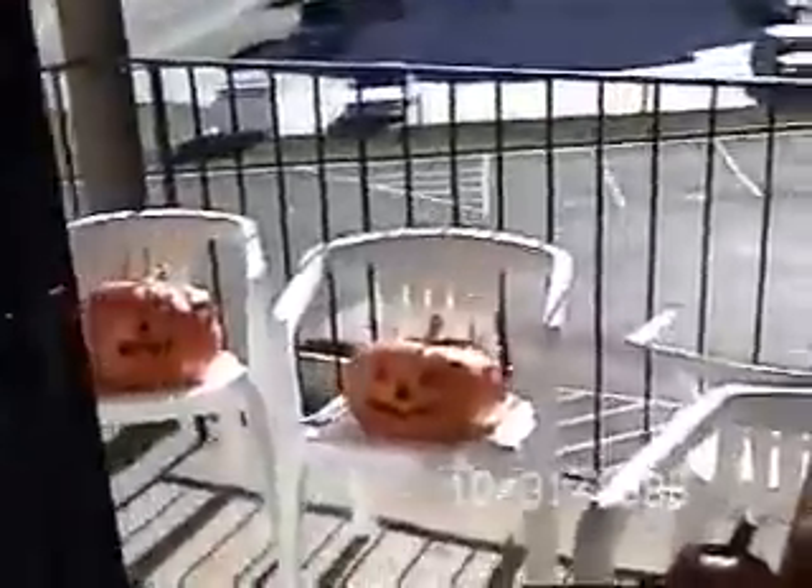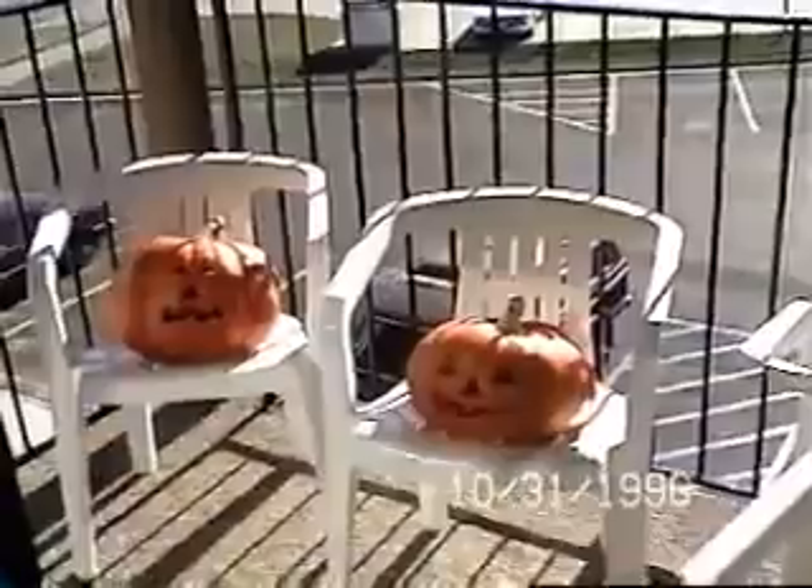It's Halloween today! Boo! Scary, scary. And out here on the balcony, we have some jack-o'-lanterns.